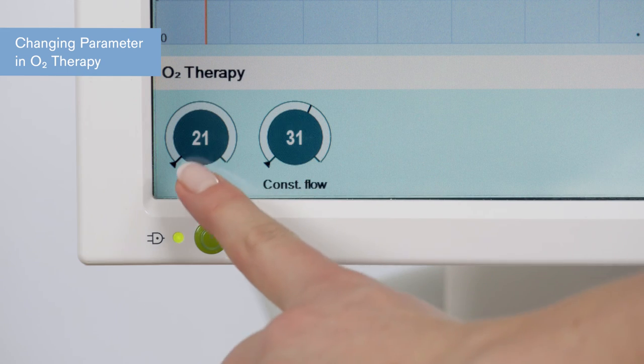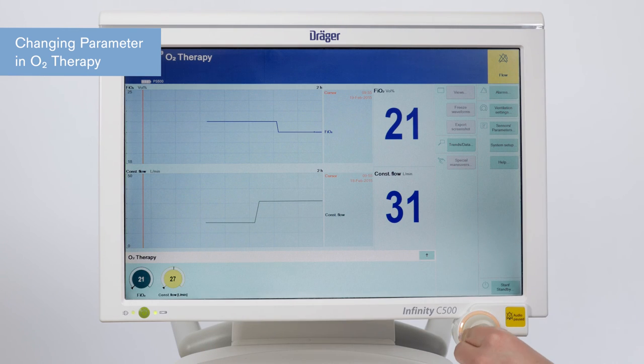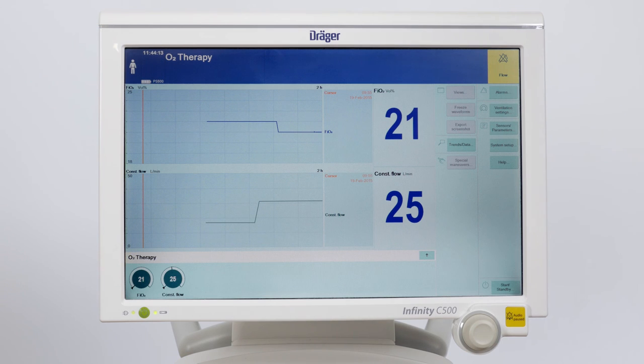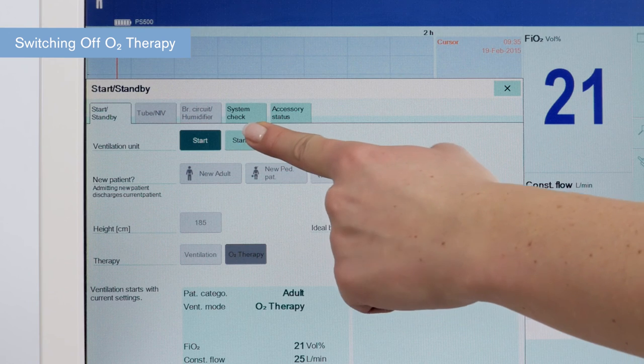To change settings, select the relevant therapy control — constant flow or FiO2 — and use the rotary knob to adjust and confirm selection. To switch off, press the start/standby key, select standby, and confirm with the rotary knob to put the device in standby.